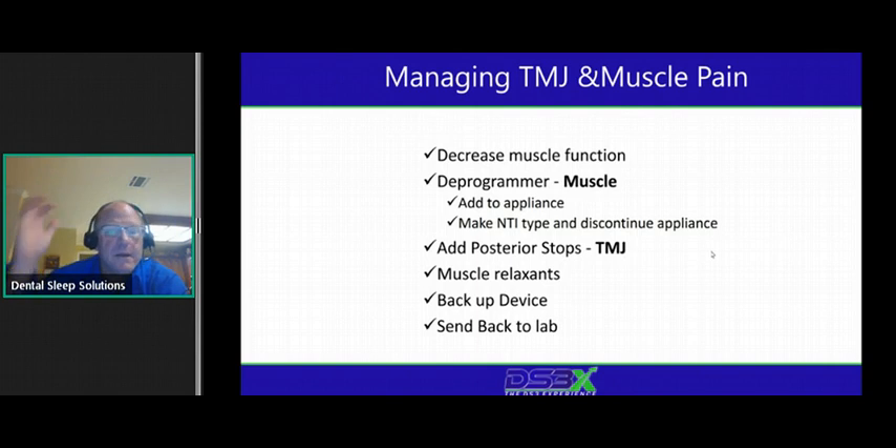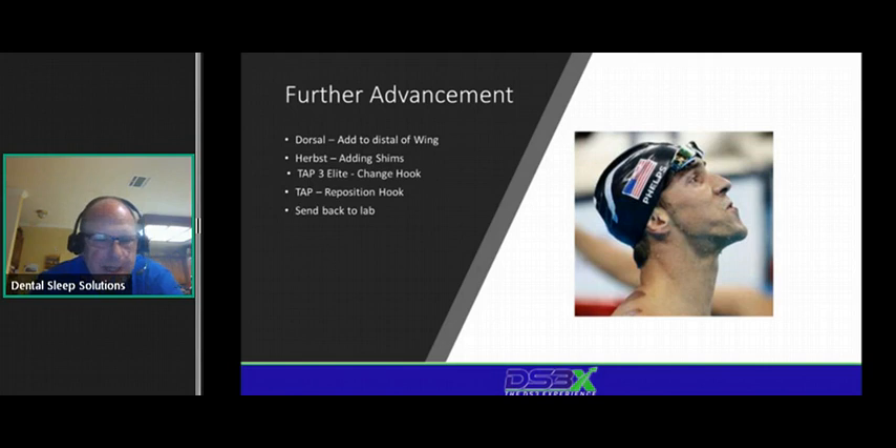Sometimes instead of backing up, we need to advance a device further. I do this a lot in my practice because I'm very conservative where I start patients. If somebody can move 10 millimeters, most of the time I'm starting them at three or four millimeters. That does create a little more work sometimes in the long run because we may have to cut a plate off or change something. Here are a couple of tips about how to do that.